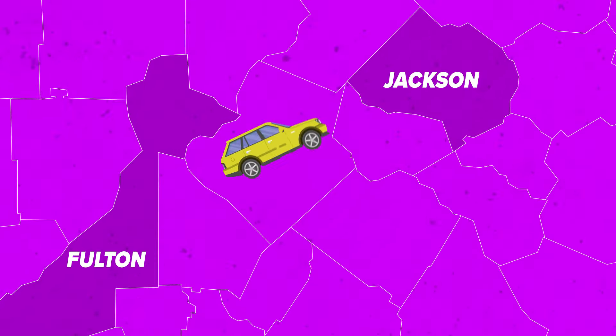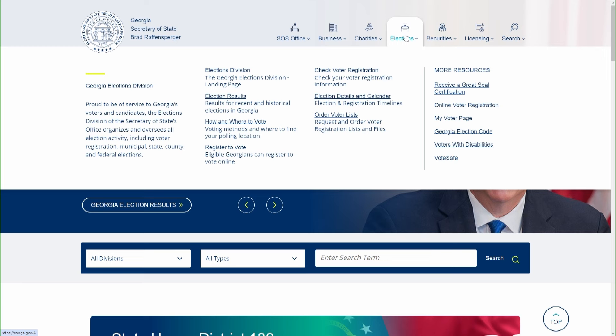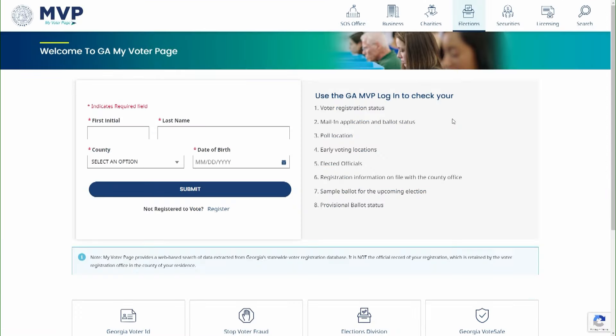Keep in mind, if you move within the state, you have to tell your county's registrar's office or submit a new voter registration application. And just because you register once doesn't mean you stay on the rolls. To see if you are already registered, check the My Voter page — you can find that by clicking here and filling out the information.